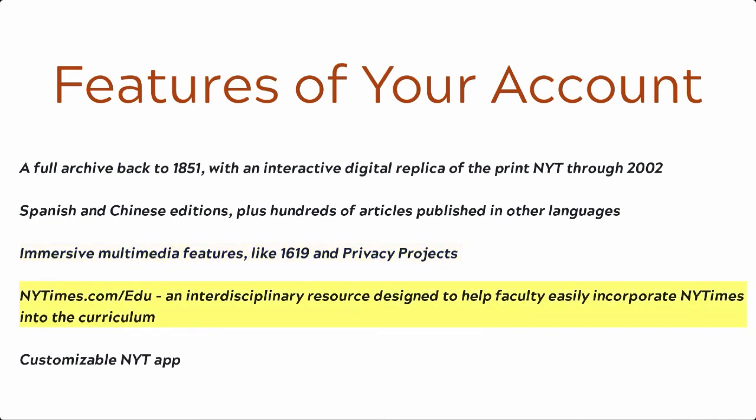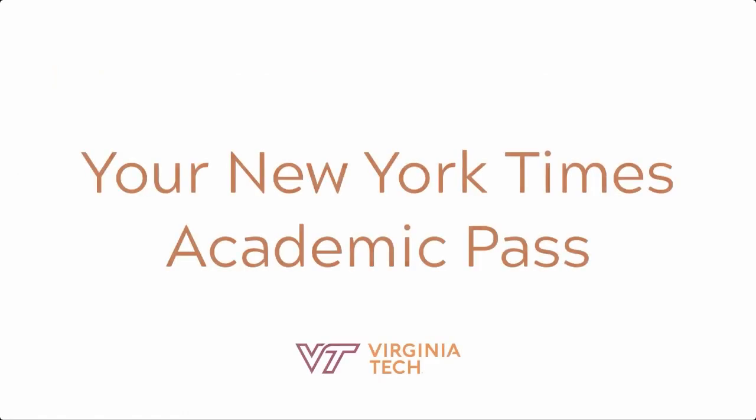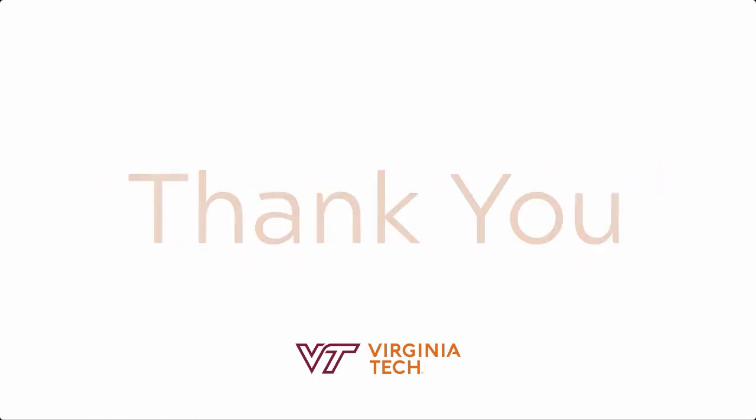New York Times offers nytimes.com/edu, which is an interdisciplinary resource designed to help faculty easily incorporate nytimes.com. The New York Times also offers their completely customizable NYT app. I hope this was a helpful tutorial and that your questions surrounding your New York Times academic pass were answered. Thanks for watching!